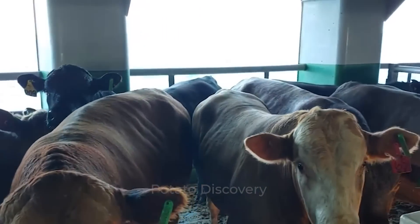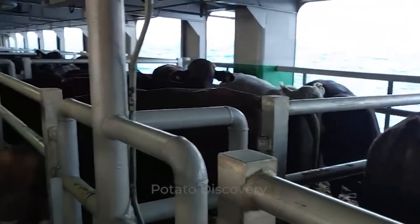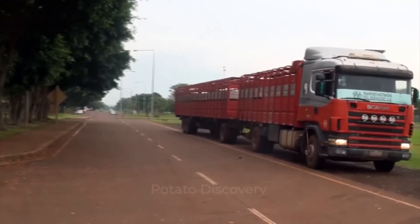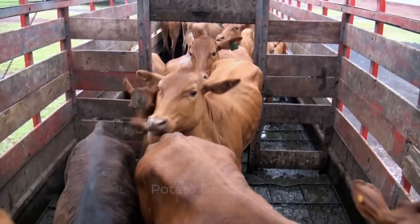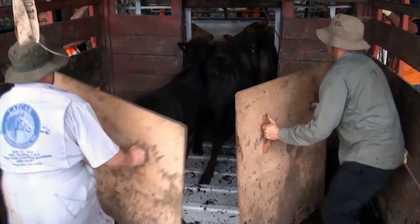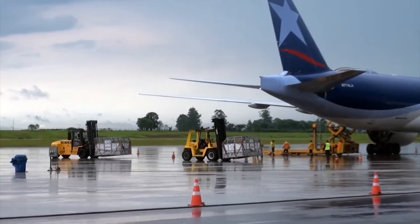The cows are then moved to the harbor where they will be boarded onto ships, so they can travel around the world. That is only for countries bordering the sea. For landlocked countries, the cows can be transported by plane.